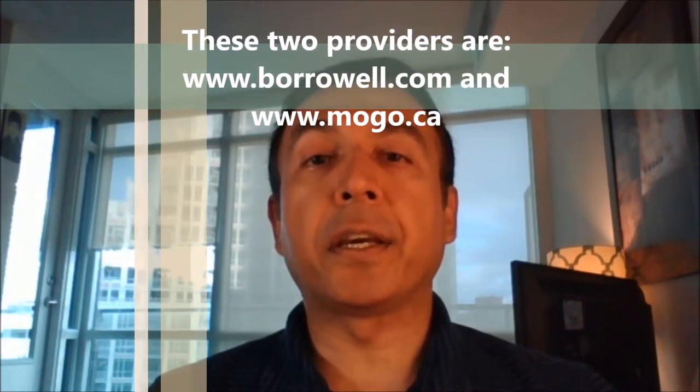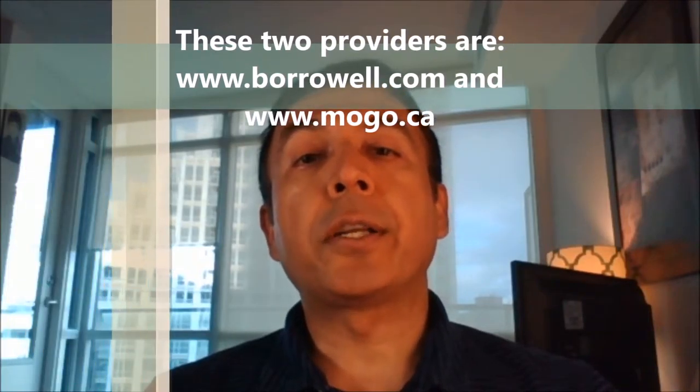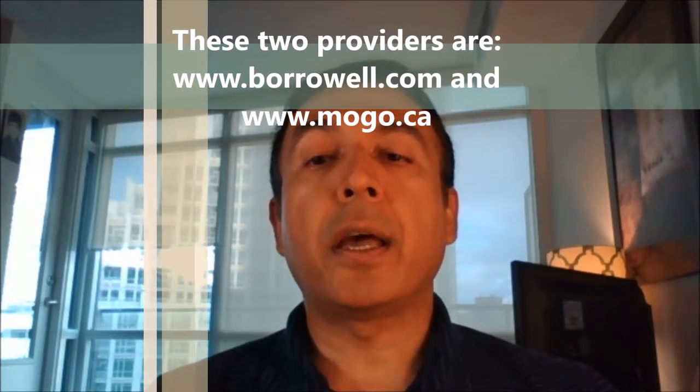These two providers are borrowell.com and mogo.ca. I opened an account with borrowell to try it out and I was surprised at the ease and simplicity of the whole process.